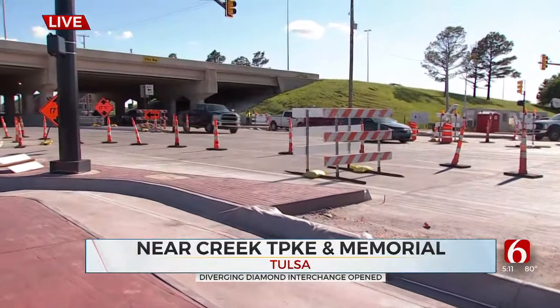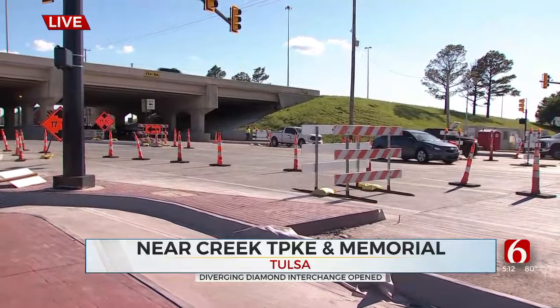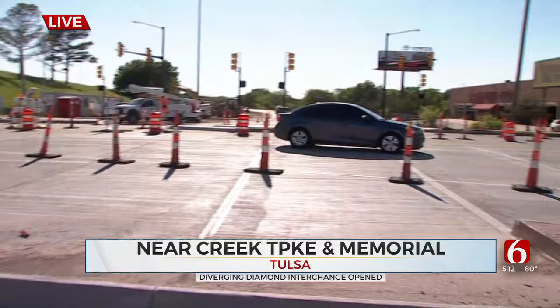The goal of the design is to cut back on congestion and traffic. Let's show you a live look right now of how this works. For example, these cars are heading north. They had to merge over to the other side of the lanes, and then once they go under the bridge, they go back to the lanes that they were originally in.